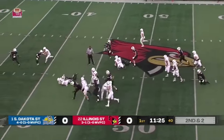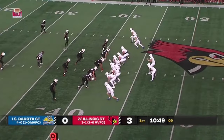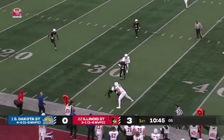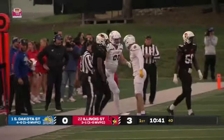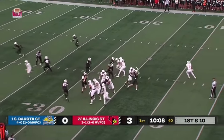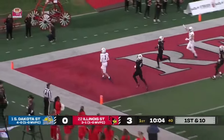Davis gets yardage before he's finally dragged down. Cannon comes over to make the stop. The Jackrabbits on first down — the pass goes out and is caught right in front of the sidelines. Hines again makes that play, into Illinois State territory at the 30 on first down. Gronowski rolling, has time, has a man wide open — and touchdown!